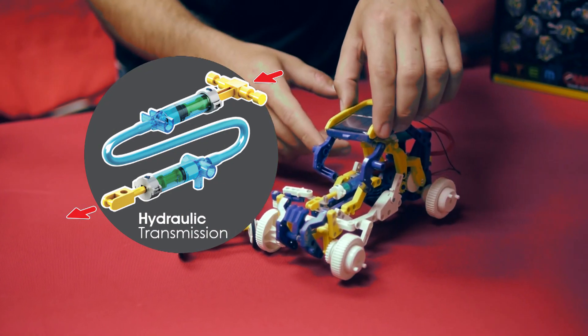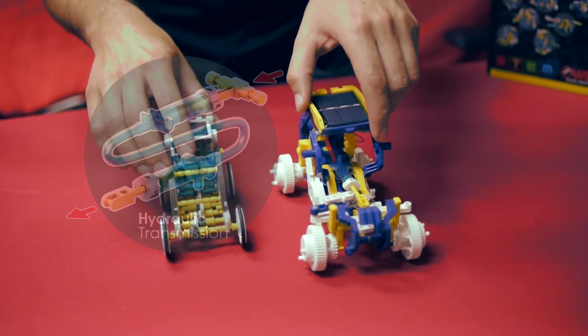Like I mentioned earlier, that hydraulic transmission is in the 12-1-1, not in the 14-1-1. With all that being said, with the two kits being compared with each other, we are offering them at the same price.